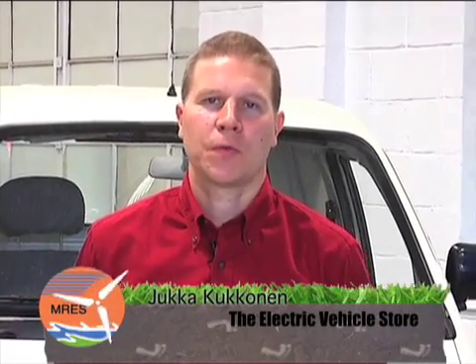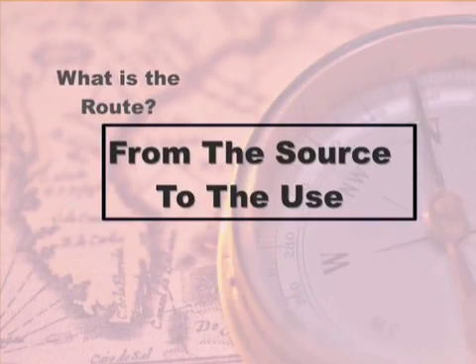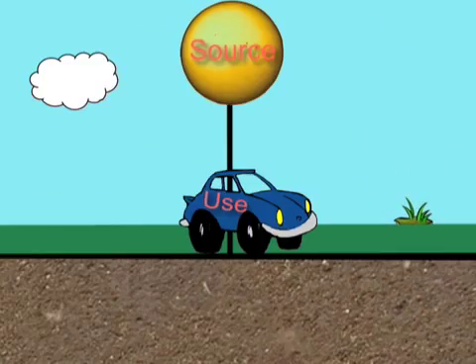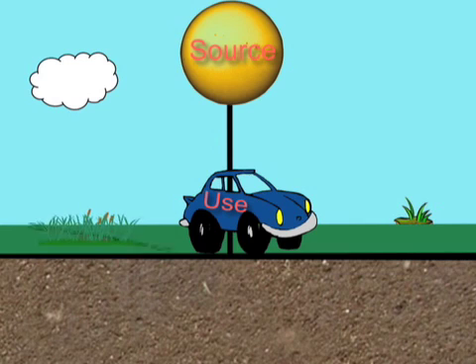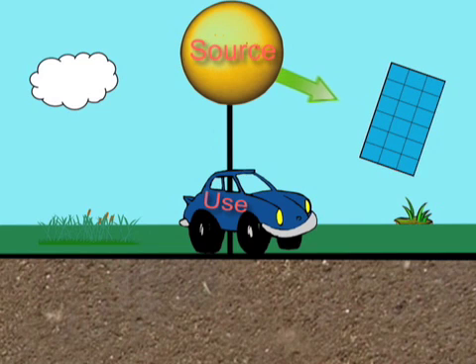When we think about the solutions that we try to build for the future — the more sustainable solutions, for example, for our transportation and other energy uses — we have to think about what is the route from the source of the energy to the use of the energy. Instead of waiting 300 million years for sunlight to create plant matter, decay, decompose, and turn into petroleum, you can use it directly. A photovoltaic module just converts sunlight into an electric current, and you can do useful work with it.